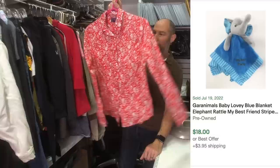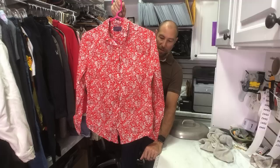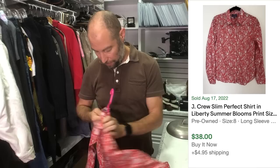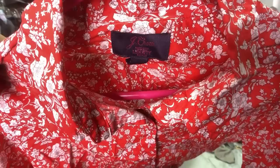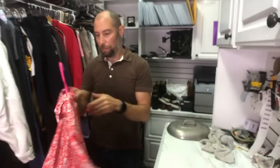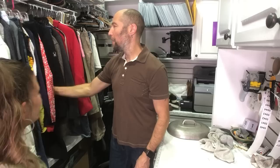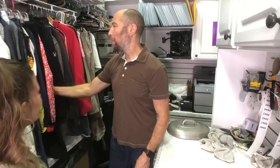I found a sold comp for this guy and I found the exact name of the print. This is from J.Crew with the Liberty of London Summer Blossoms print. J.Crew did a collab with Liberty of London and this stuff does really well for us when we can find it. You're going to see a couple collabs in this video. It says J.Crew and right here it says Liberty. The sold comp I found was $38 for a button-down. I love it.